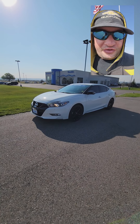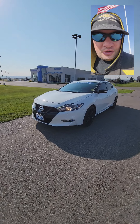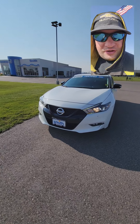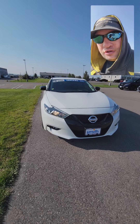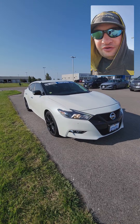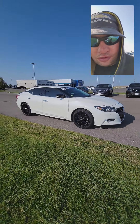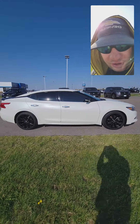Hello, this is WolfBlood666 and today we got the 2018 Nissan Maxima — this one is the Midnight Edition on the SR package. It's got the V6 in it. This is a nice, gorgeous car.